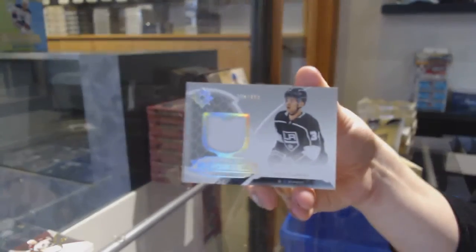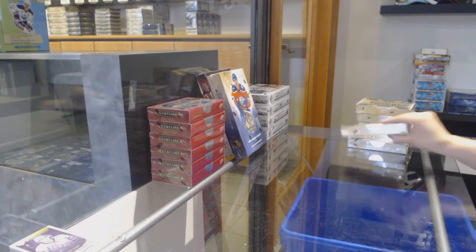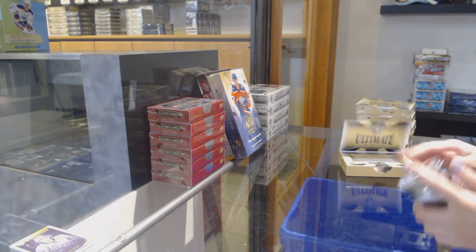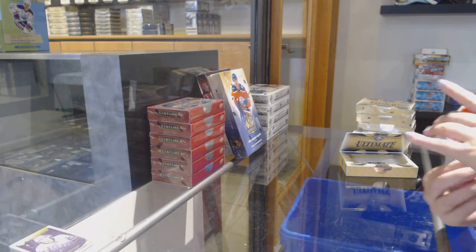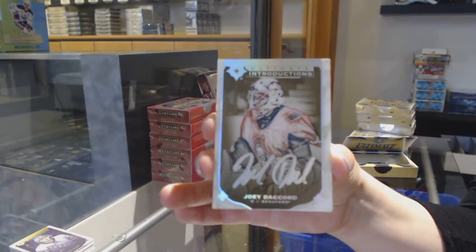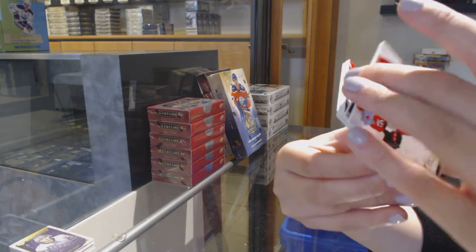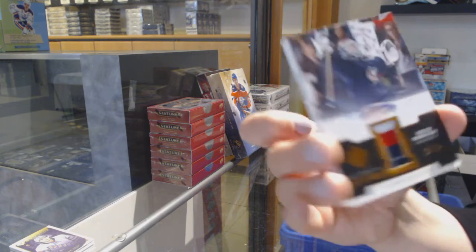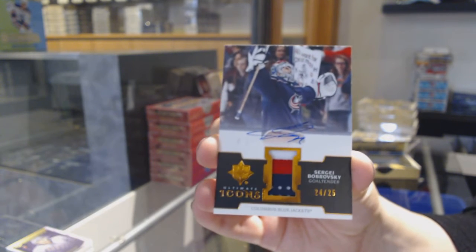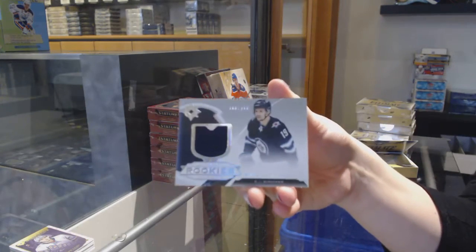And a rookie jersey for LA of Kale Clegg. Rookie number 229 for Ottawa, Vitaly Abramov. Introductions — Otto for the Ottawa Senators, Joey Decord. We've got an Ultimate Icons Patch Auto number 25 for the Columbus Blue Jackets, Sergei Bobrovsky. And David Gustafson rookie jersey for the Jets.